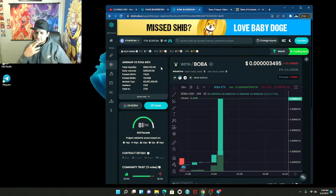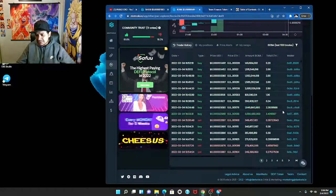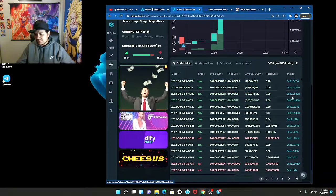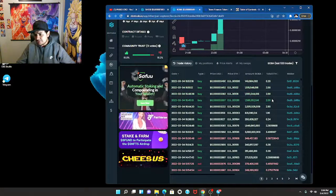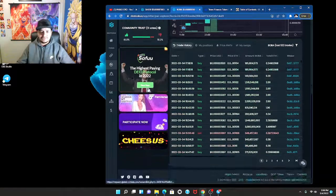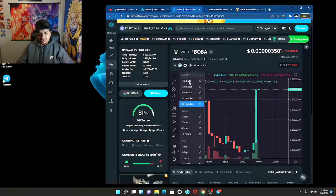DexTools score is sitting at 81.99 — wow. They just had some massive buys come in. This wallet here — one, two, four, six, seven — they bought seven ETH. Seven ETH! It's looking good.